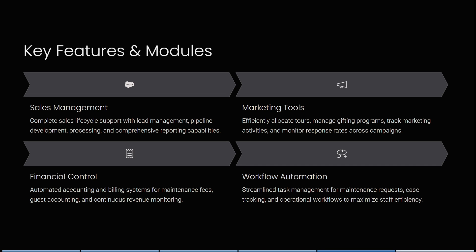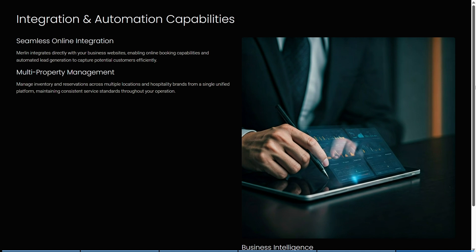Merlin provides financial control through automated accounting and billing systems covering maintenance fees, guest accounting, and continuous revenue monitoring. It also offers streamlined task management for maintenance requests and operational workflows. For integrations, Merlin connects directly with your website to enable online booking and automated lead generation, with inventory and reservation management across multiple locations.